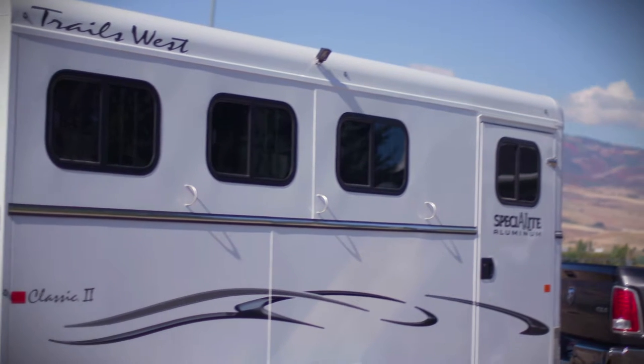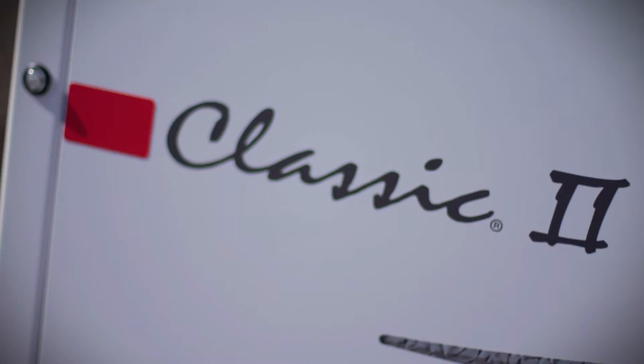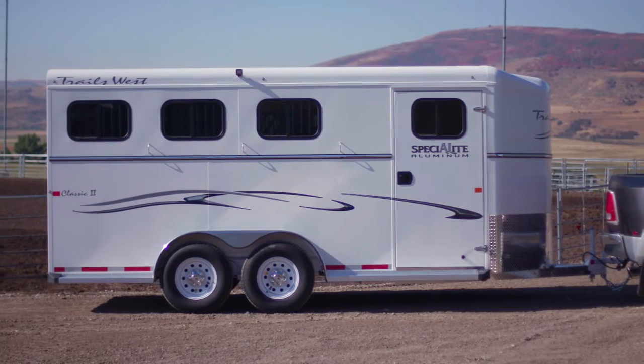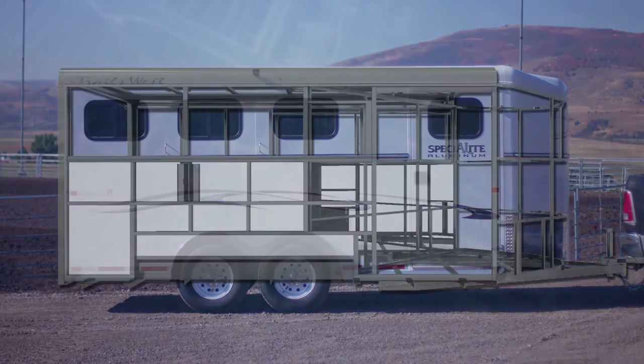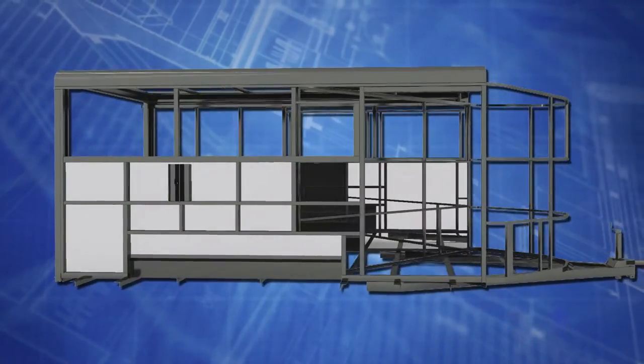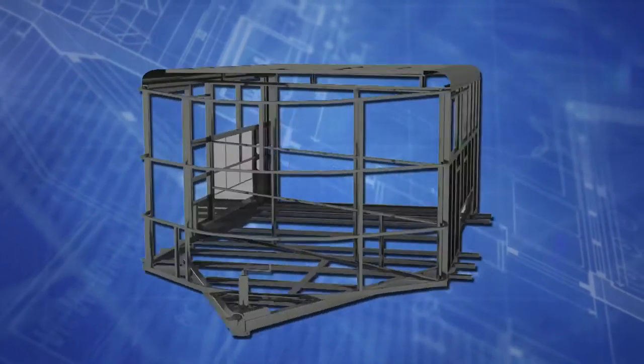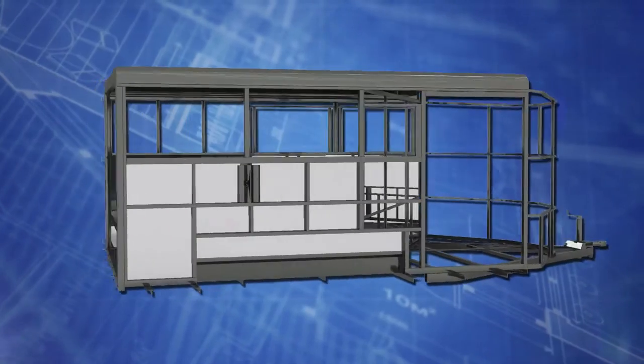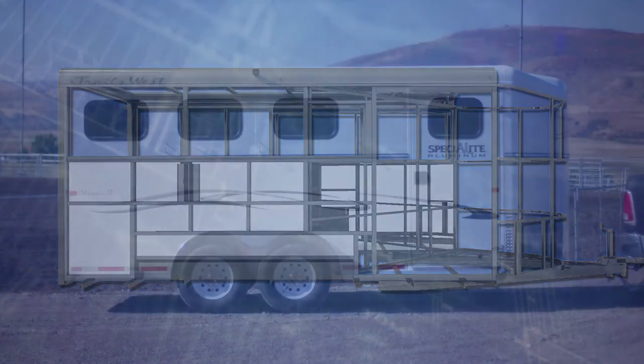While many competitors choose all-aluminum frames, claiming weight is their highest priority, Trails West has remained strong, building their trailers on solid steel frames with aluminum exterior skins, featuring strength and durability as their number one goal, similar to the way aircraft and automobiles are manufactured.